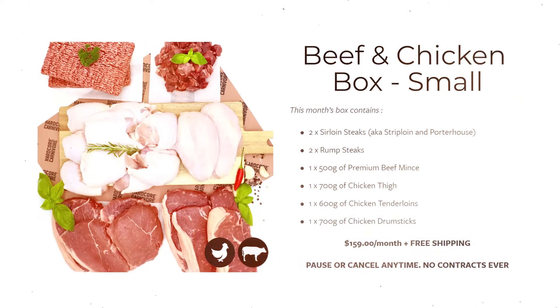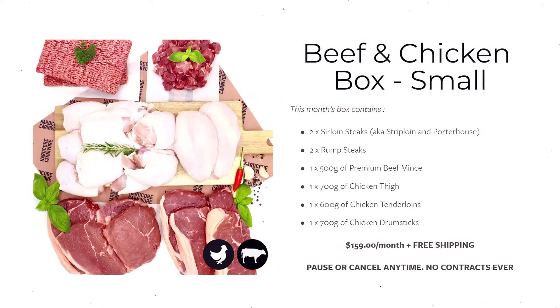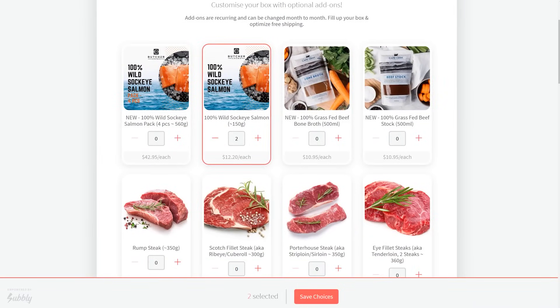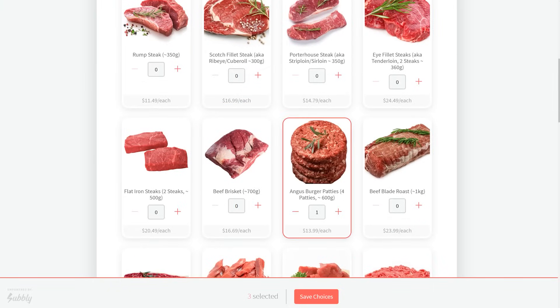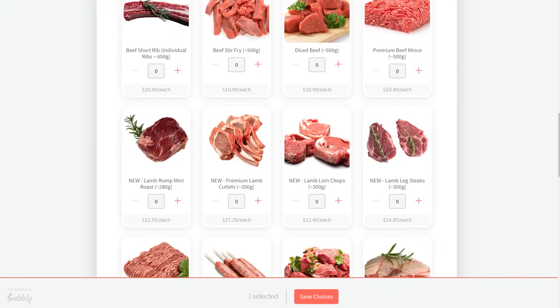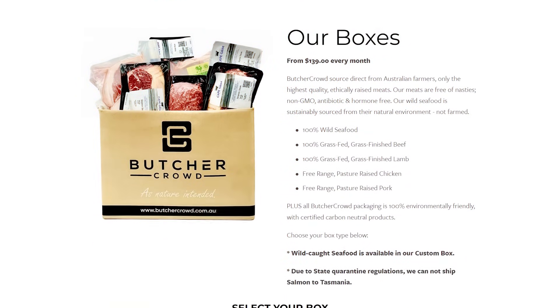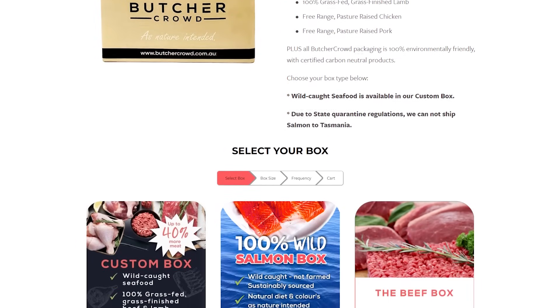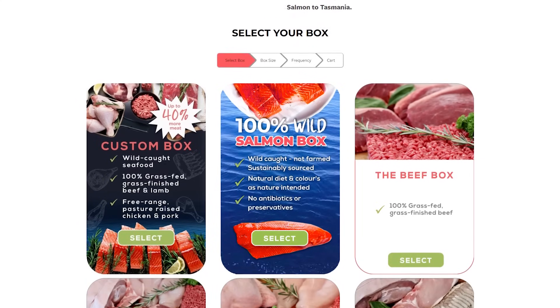Currently I pretty much get all of my meat from Butcher Crowd, who are the sponsors of today's video. I've been ordering from Butcher Crowd for a bit over a year now and I cannot recommend their products and services enough. Currently I'm getting the small beef and chicken box and every month I switch up my add-ons — sometimes I get some wild salmon, sometimes I add the sausages, which are really good and don't have any fillers. All of Butcher Crowd's products are free range, pasture raised, their salmon is wild caught, and they also offer wild Australian fish.